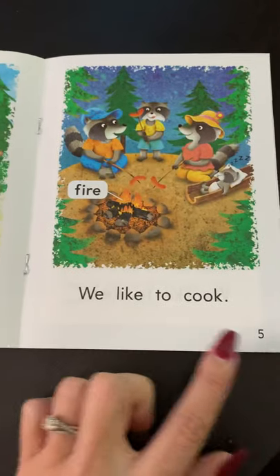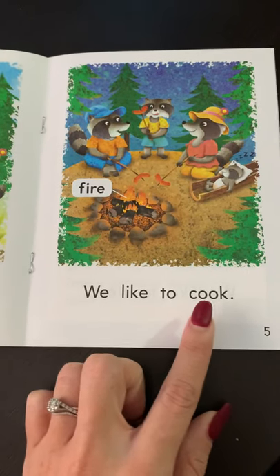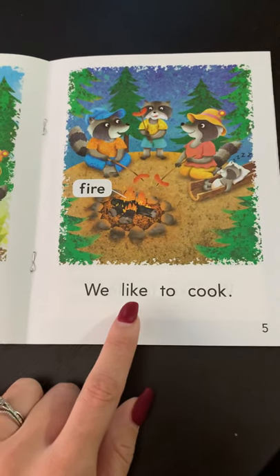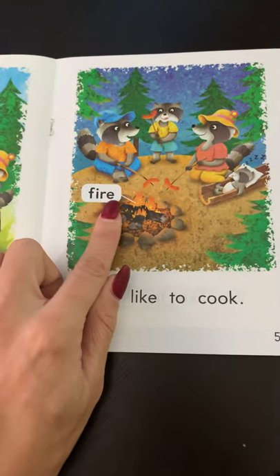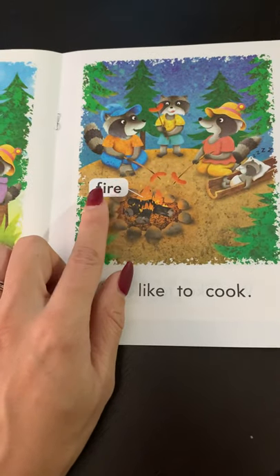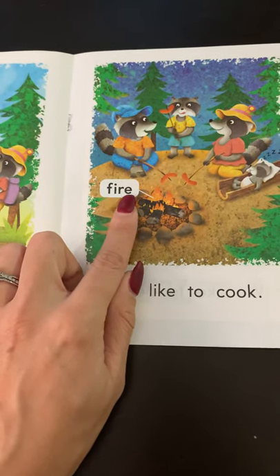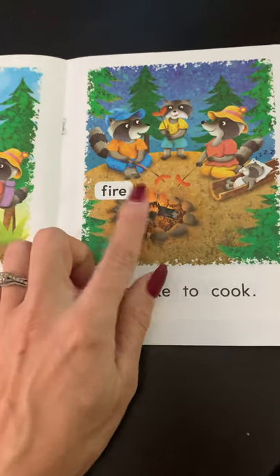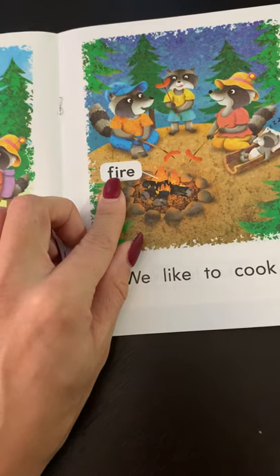Page five. We like to cook. Your turn: we like to cook. Fire. You can say 'fuh-i-er' — fire or fear. Which one makes sense? Fear or fire? This right here is fire. Vowels sometimes say their names. I is a vowel.